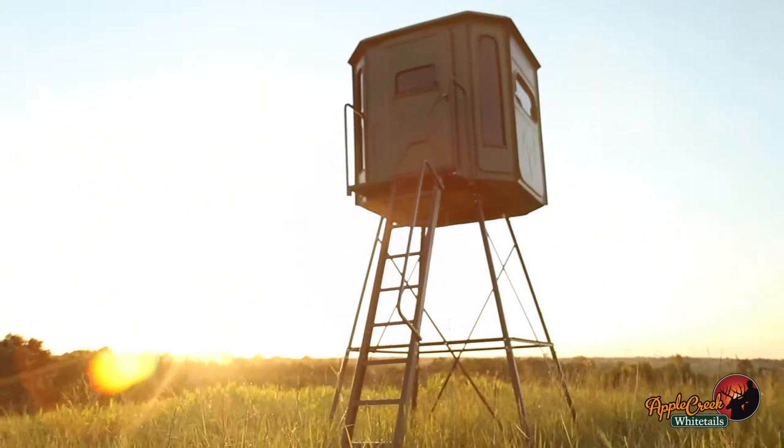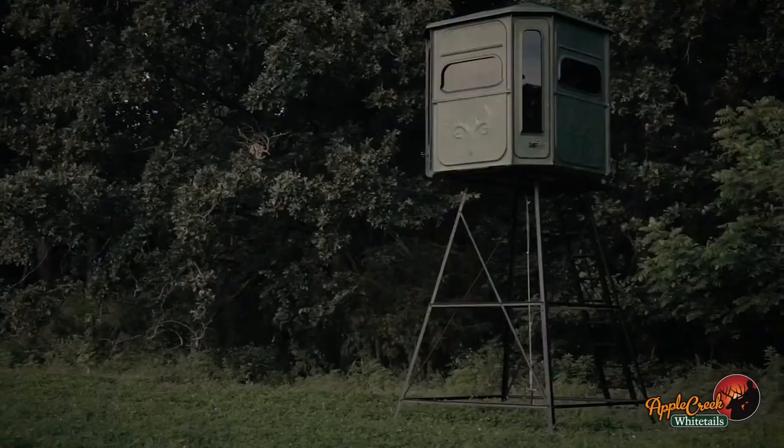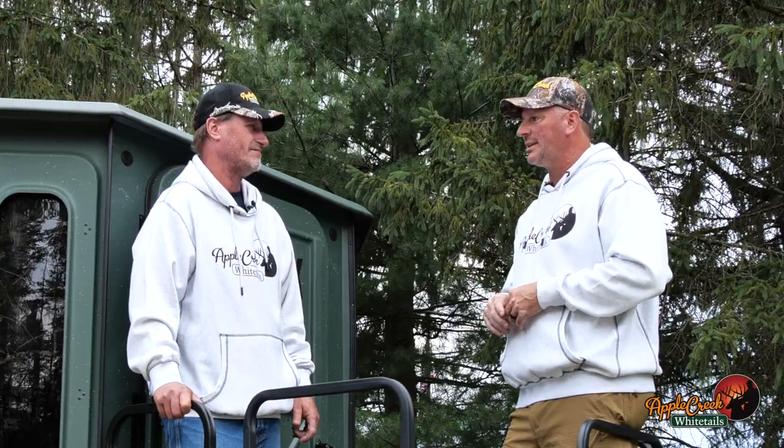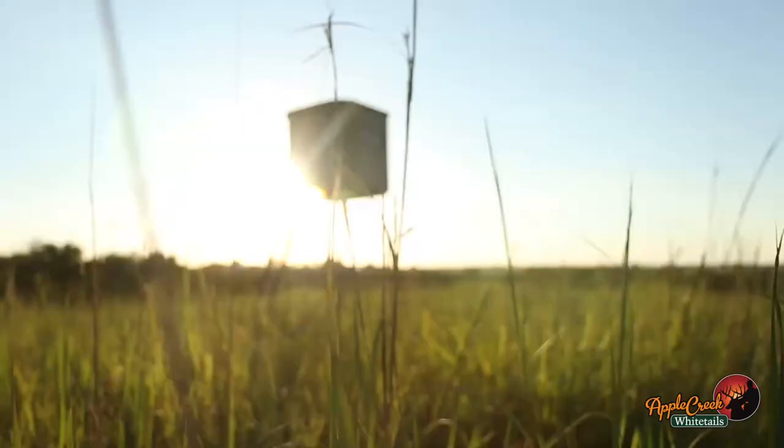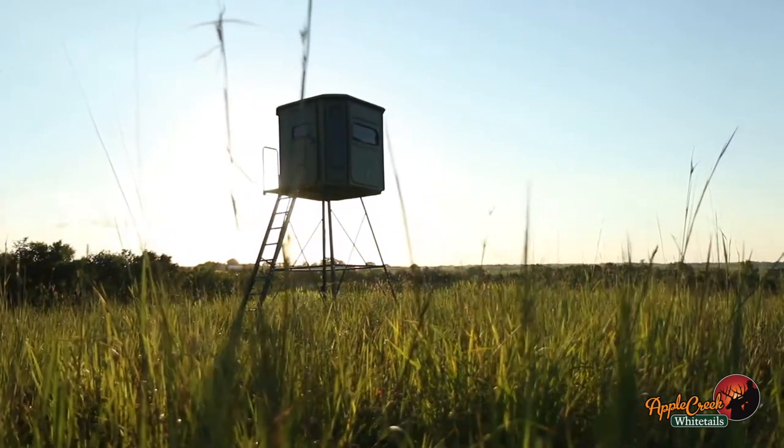I look at value, and the one thing about a Redneck — when you're buying it, it's a lifelong investment. You're gonna have this blind, you're gonna pass it down to your kids and your grandkids. You're gonna hunt out of this blind a long, long time. Their customer service is second to none, and that's to me what separates Redneck.